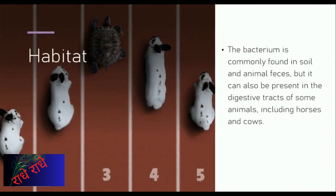Clostridium titani is a bacterium that can cause serious health problems. Found in soil and animal feces, it can also be present in the digestive tracts of animals such as horses and cows. If infected, it can lead to tetanus, a condition marked by severe muscle spasms, lockjaw, and even death. To protect oneself, it is important to practice proper hygiene and sanitation practices.